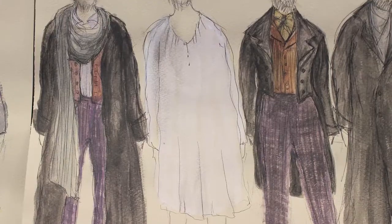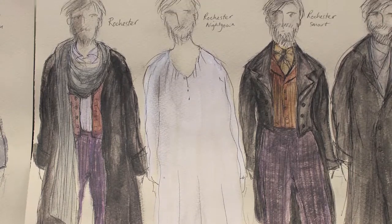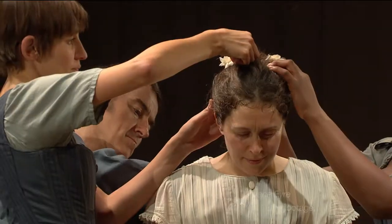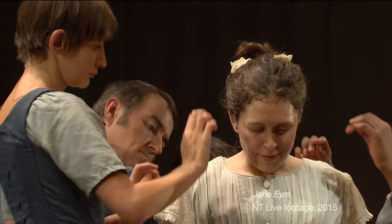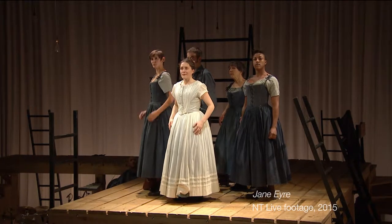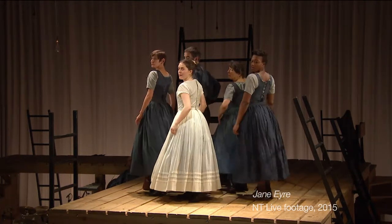My role as costume designer is to decide what the actors wear, which means looking at all the character decisions we might make. I knew that I wanted to reference the Victorian period but I didn't want the costumes to be really authentic. Katie Sykes has done the most incredible job because when you see them you think Victorian, but there's also a very contemporary and fresh look to them.